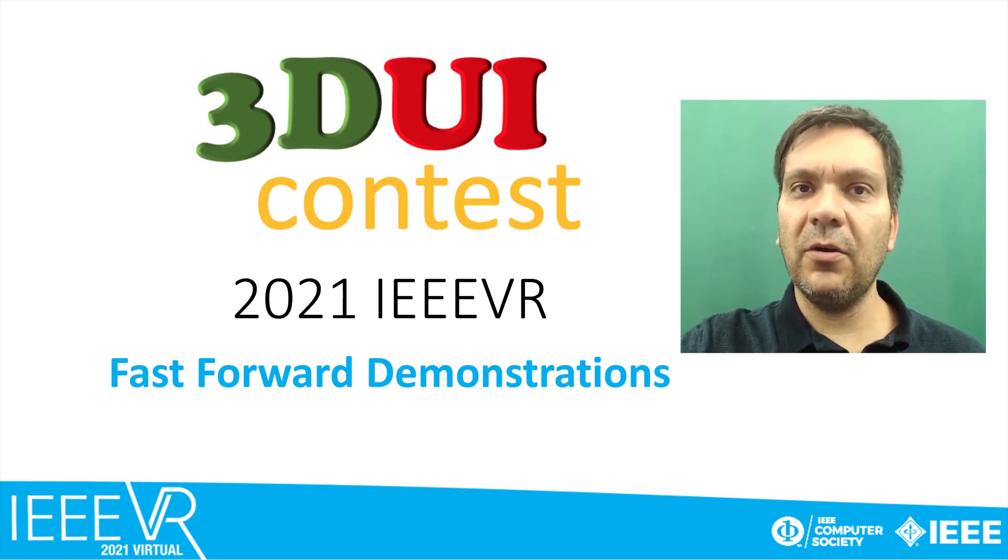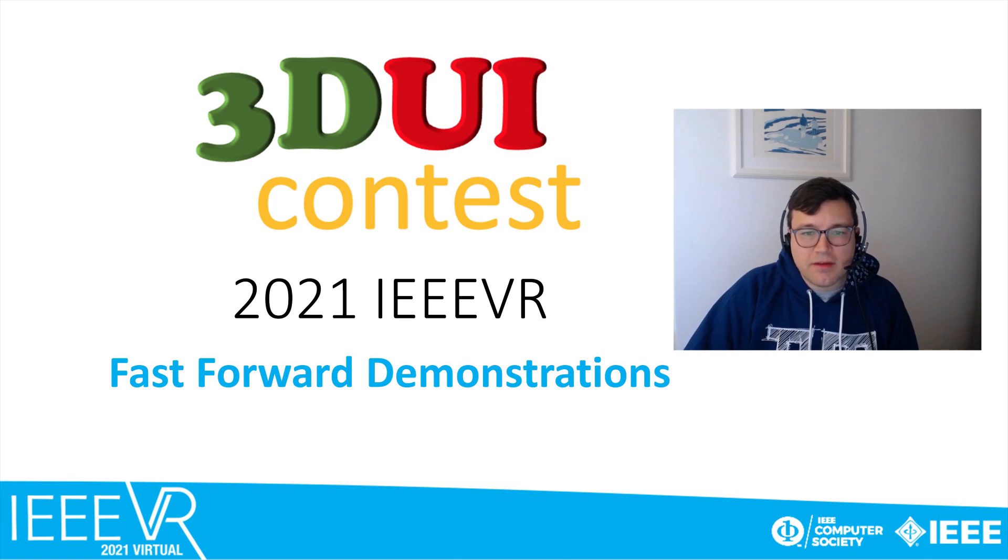Hi, we are Daniel Roth, Chaomei and Luciano Soares, and we welcome you to the 2021 3DUI Contest Fast Forward, which presents 3DUI Contest projects. This year we have 17 projects selected among 25 submissions. Those projects are exhibited in Expo Hall A, and the authors will be available today at the booths at 2pm Lisbon time to answer any questions and present their projects.